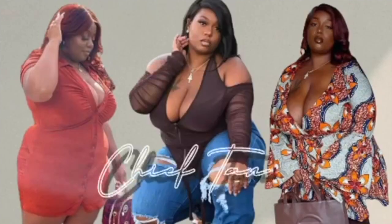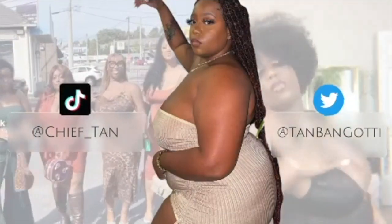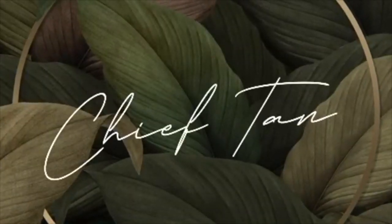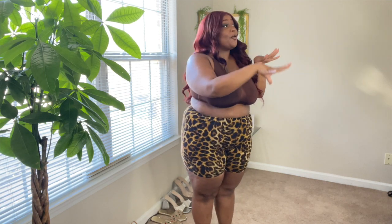Welcome back to my channel! Today we are getting into another fashion try-on haul, but we are hopping into spring with it. If you would like to see what pieces I got that are going to help me start spring season and spring fashion, just keep on watching.